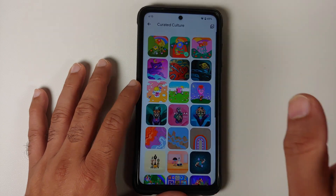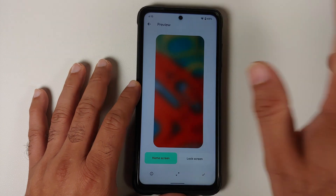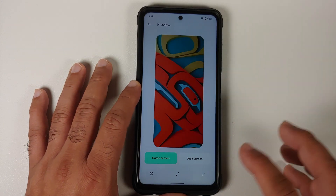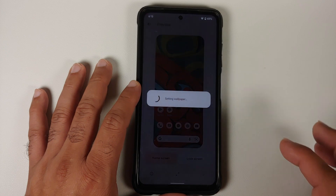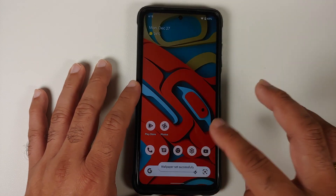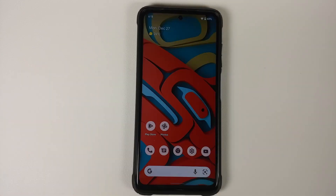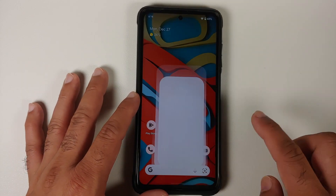In Curated Culture you have the December drop wallpapers also available. Once you change the wallpaper, Material You is working absolutely fine — the new accent color applies to the icons and should work on the Google Keyboard as well.